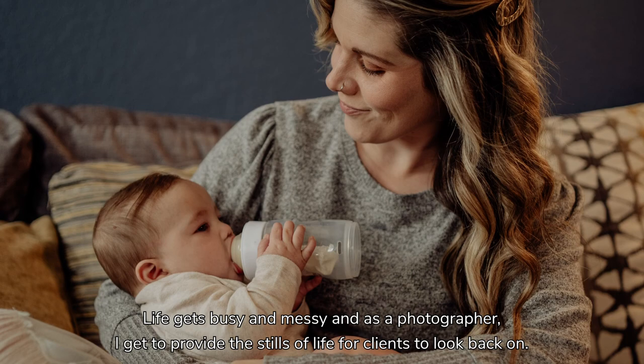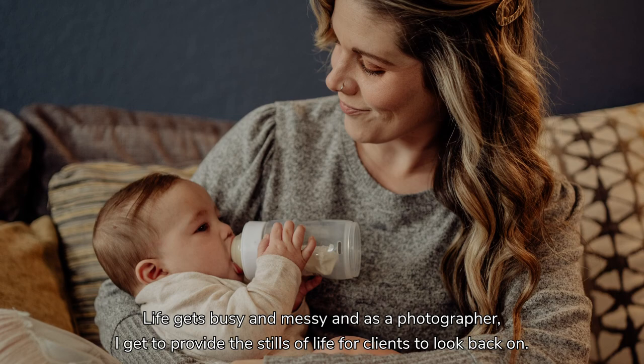Life gets busy and messy, and as a photographer, I get to provide the stills of life for clients to look back on.